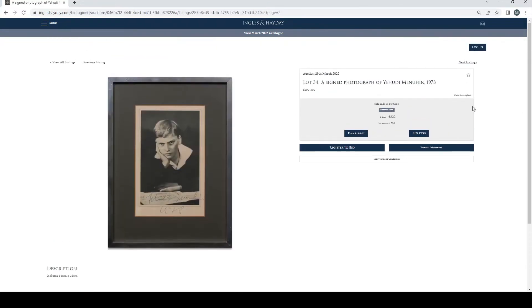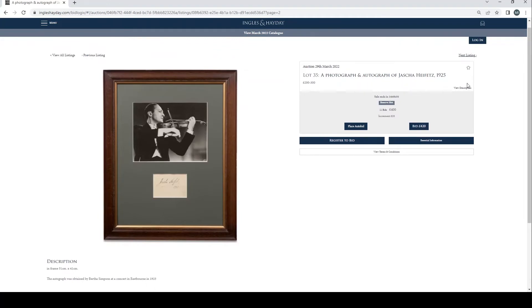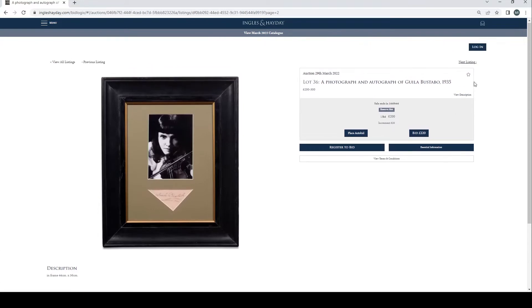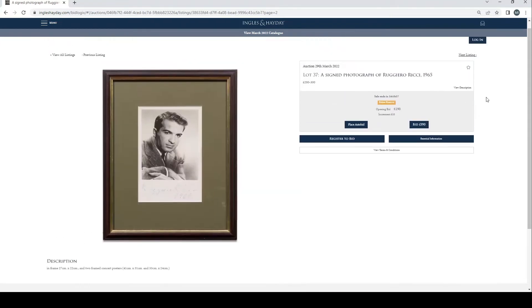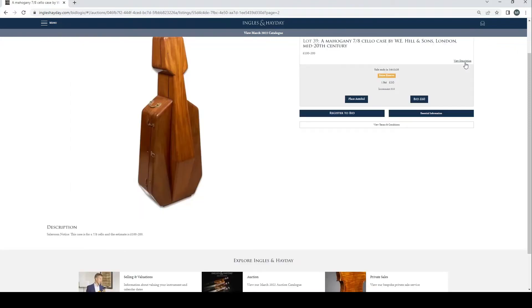Signed photograph of Yehudi Menuhin, 1978, £320 — so that's going well. Photograph and autograph of Jascha Heifetz, 1925, £400 — that doesn't surprise me. Photograph and autograph of Guia Bustabo, 1935, £200 bid. Signed photograph of Ruggiero Ricci, no bids so far. Two engravings of Paganini, 19th century, £160 bid.